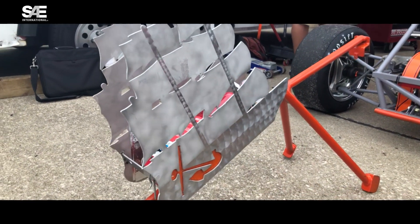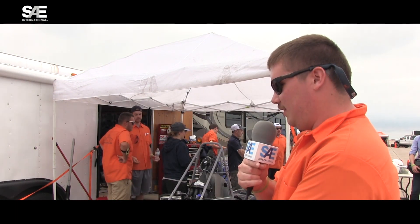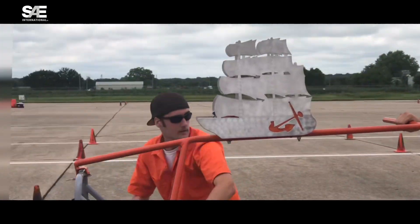Our college mascot is the Flying Dutchman, so we wanted to make a boat to commemorate that. One of our big symbols is the anchor, which we have emblazoned on the side. We had some extra material around, so we used our plasma cutter to slice out a piece.